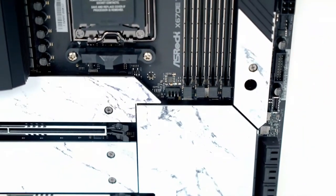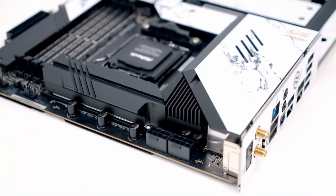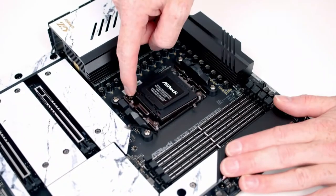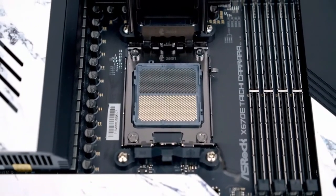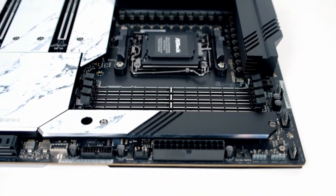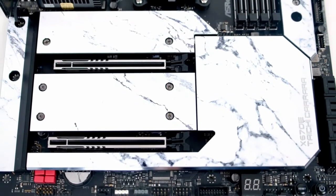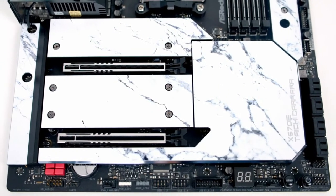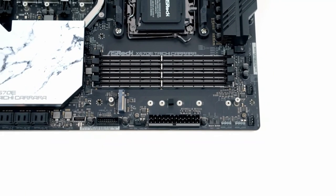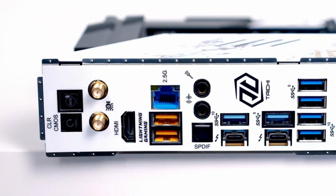There are two USB4/Thunderbolt 4 ports, eight SATA 3.0 ports, and a single PCIe 5.0 x4 M.2 slot. Unfortunately the LAN controller is only 2.5 gigabits per second, as opposed to the 10 gigabits per second offered by some of the other boards here. The Taichi Carrara will do a good job of keeping temperatures and power consumption at bay with its 24+2+1 power phase and enlarged heatsink armor. You should be able to reach high overclocks without straining your build too much.